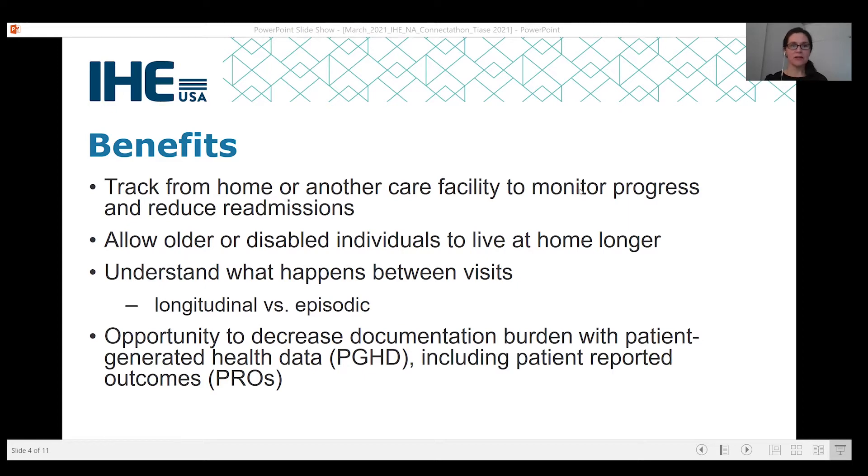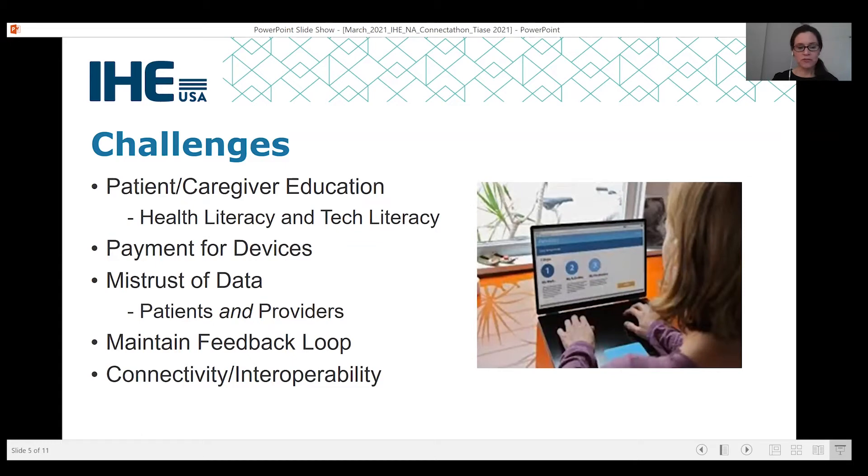On the flip side, there are a number of challenges. A big concern is the education of patients and caregivers, thinking about both the health literacy and the tech literacy of the individual. Ensuring support for patients may require work on either the part of the organization or the RPM vendor. Another issue is the payment for devices, including payment for phone plans and access to Wi-Fi. One other big concern is connected to the devices used for RPM and the lack of reliability and validity studies. This can lead to mistrust of the data by patients, which could impact their use of devices and sharing of their data, but also providers and their willingness to use the data within clinical practice.